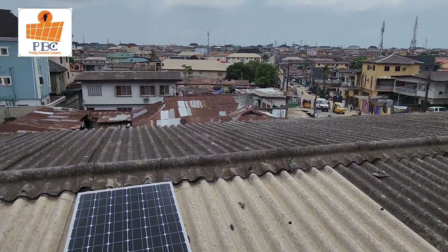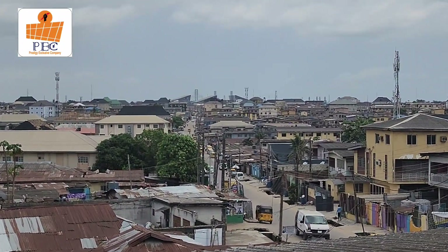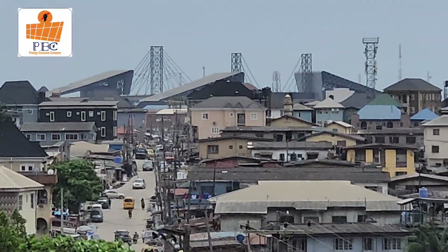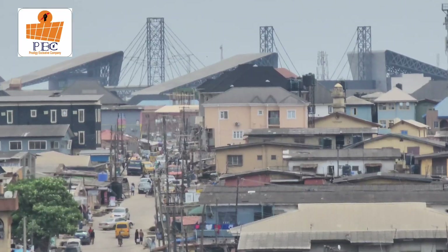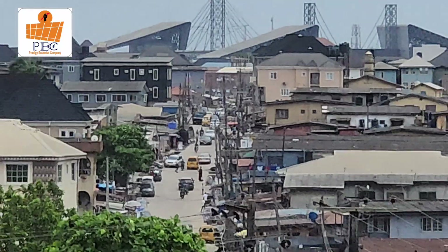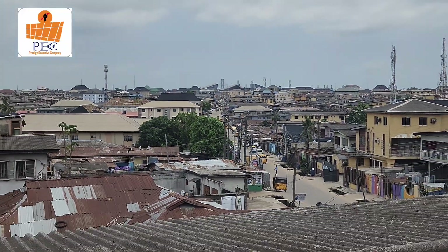We are currently at Mafoluku, Lagos, Nigeria. We are around that terminal area. So we are currently there for today's installation.